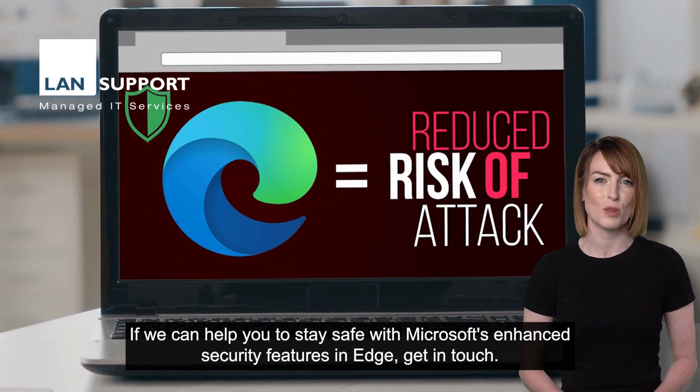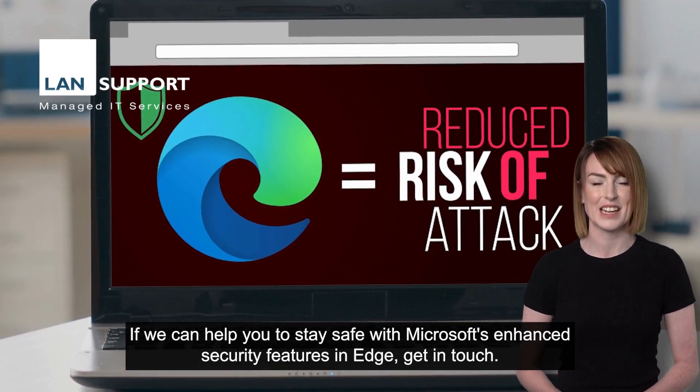If we can help you stay safe with Microsoft's enhanced security features in Edge, get in touch. That's your tech update. More next week.